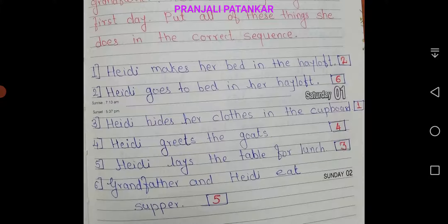I am going to write sequence-wise, where I have numbers in red. First, Hedy hides her clothes in the cupboard. Second, Hedy makes her bed in the hayloft. Third, Hedy lays the table for lunch.